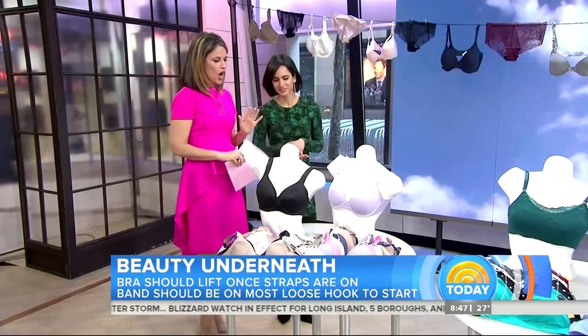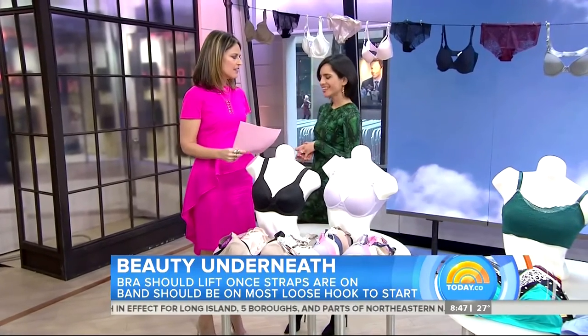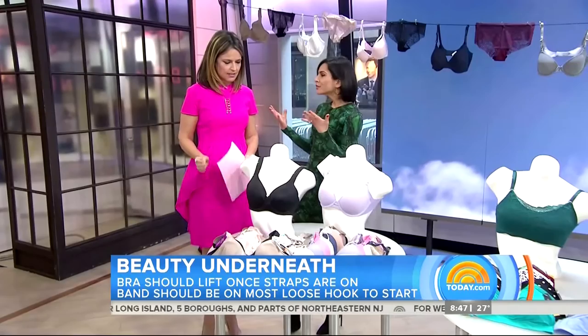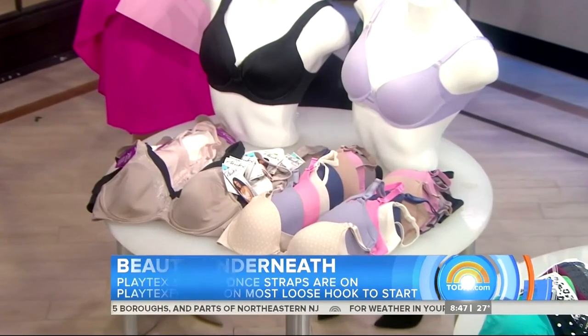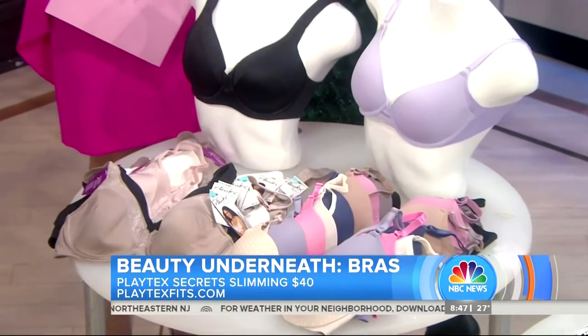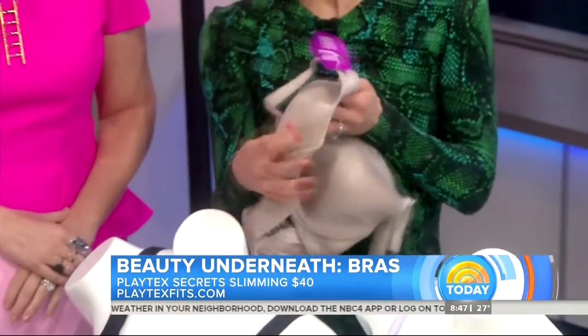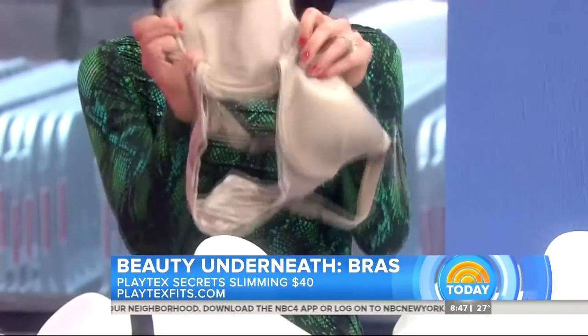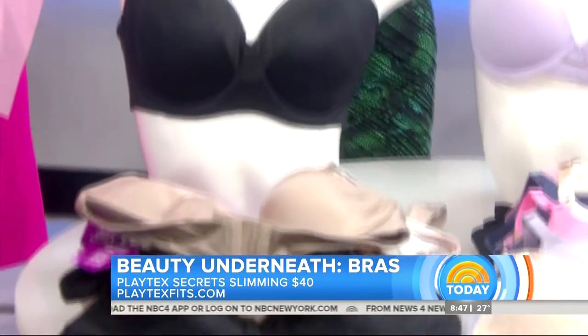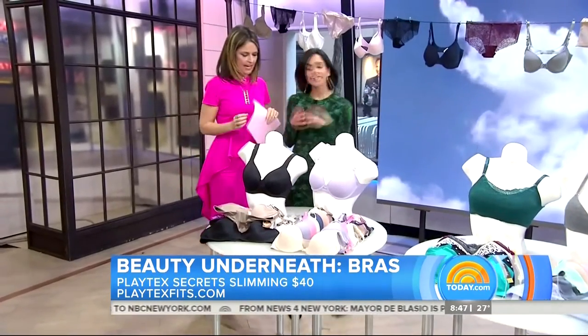So we're going to talk about some of the trends in bras. One of the first is getting rid of the back bulge and the side fat. Thankfully, there are bras out there that combat back bulge and side fat. One of them is from Playtex. If you take a look at the side of this, you'll notice they have paneling on the inside. This paneling is going to help smooth out the underarm area and your back so your clothes fit nicely. You don't want it so tight that your skin is hanging over it.